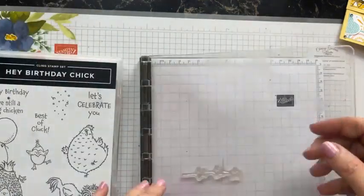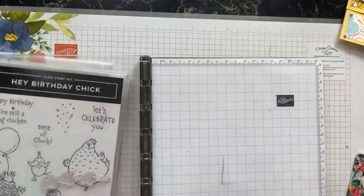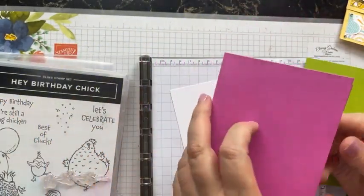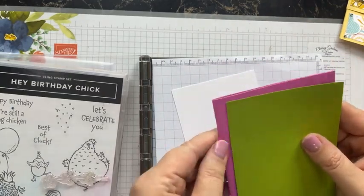We've already established that most people went 'uh, no, that's not for me' with the Kite Delight set. We're going to use our Stamparatus for our first card and I'm going to show you some different ways to use it that might change your mind. I've got some bits I've already pre-cut from the Hey Birthday Chick set.